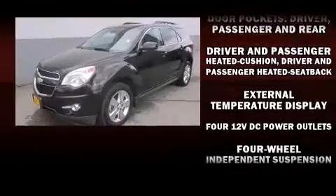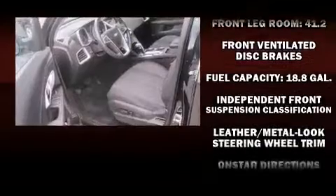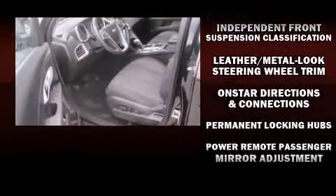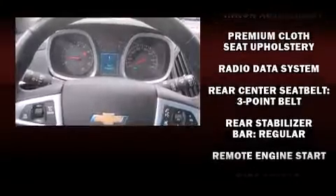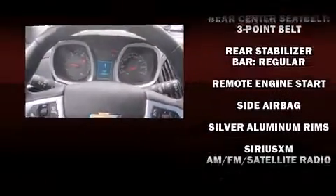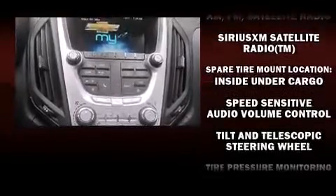Audio features include a CD player with MP3 capability, steering wheel mounted audio controls, and eight speakers enhancing the audio experience throughout the interior. Chevrolet ensures the safety and security of its passengers with equipment such as head curtain airbags.